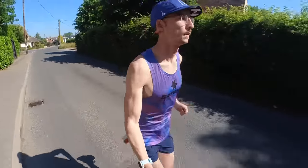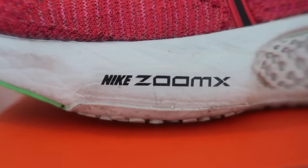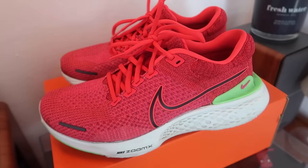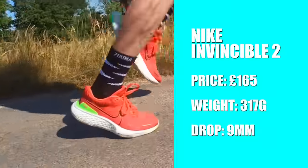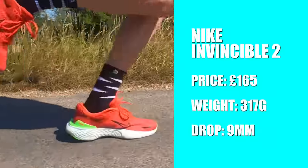The Nike Invincible 2 takes my number five spot. People absolutely love this shoe and I can see why — the Zoom X midsole is very soft and cushioned underfoot. For me it's been an excellent easy and recovery run shoe. I love to use it on Wednesdays, typically in between my two hard sessions of the week, as it lets me get the miles in while protecting my legs from impact so they can recover in time for my next session.